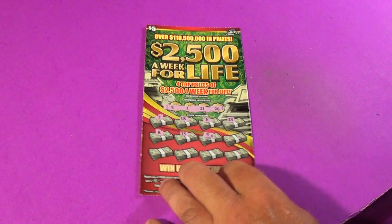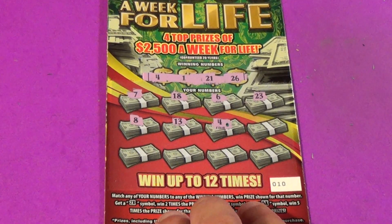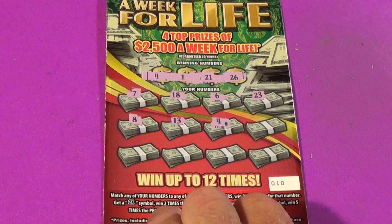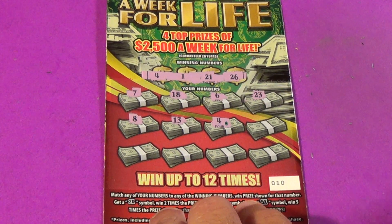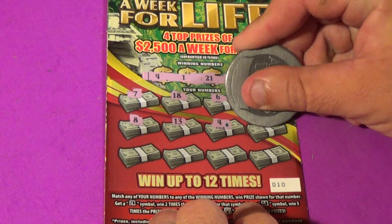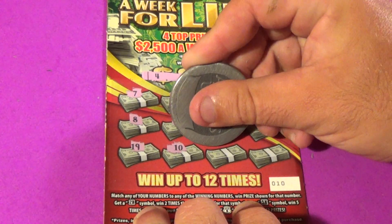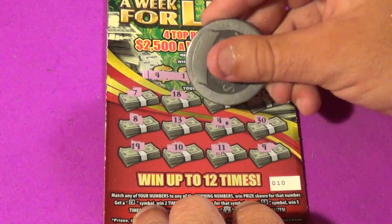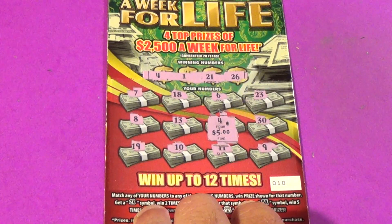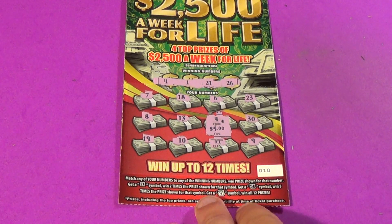Let's go to our bonus. This is a $5 $2,500 a Week for Life. We're looking for 4, 1, 21, or 26. We matched a 4 — with 5 spots left, let's see what else there is: 30, 19, 10, 11, and a 9. So we just got the 4, and it is $5 — a break-even there. Something else to add to the session.